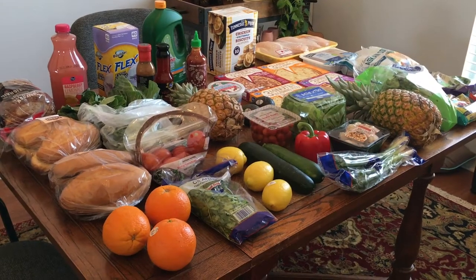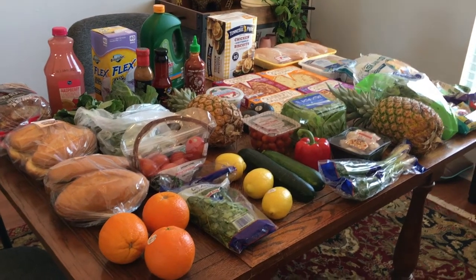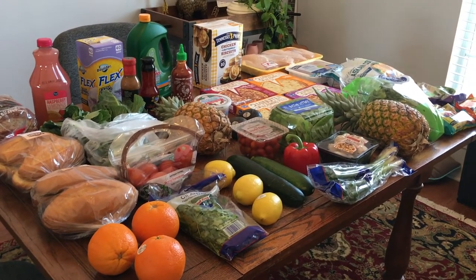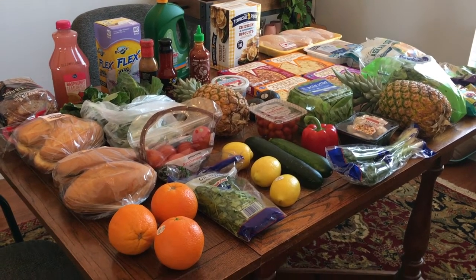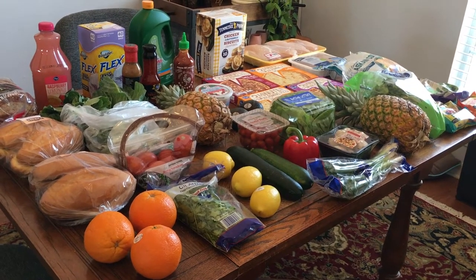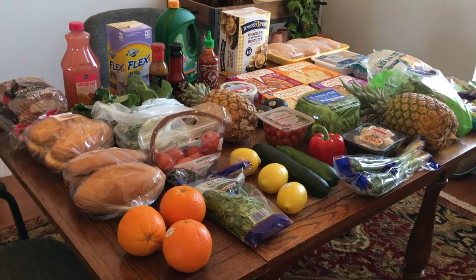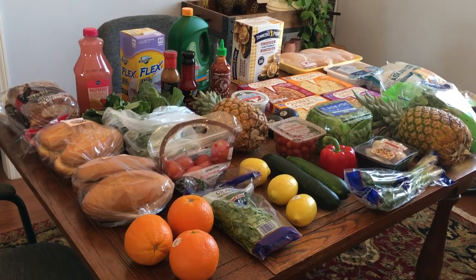Hey y'all, I'm Jesse Harry and welcome to this week's grocery haul. This week's grocery haul was from Aldi and Kroger, and I spent about $112 for everything you see here, with the exception of three 12-packs out in the garage — they were doing the 3 for $11 deal at Kroger, so I got those. They're just not shown right here because they're out in the garage.